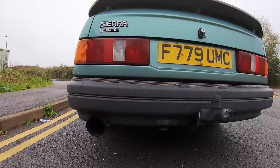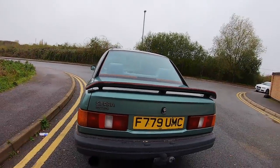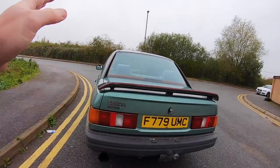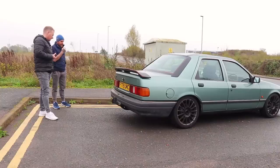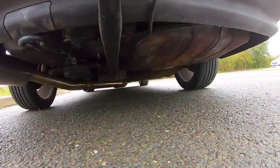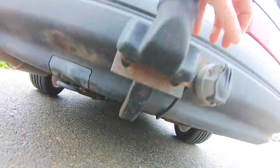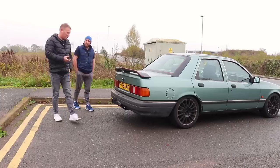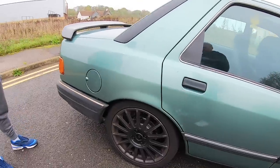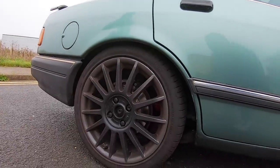The 90s Scorpion full exhaust from front to back cost about 80 quid and sounds mint. The only reason he turboed the car was for the noise, and just to modernize it a bit with the auxiliary belt pulley setup. The fuel pump is totally standard - on a cradle just like a Cosworth one. The wheels are ST170 wheels, 80 pounds the set.